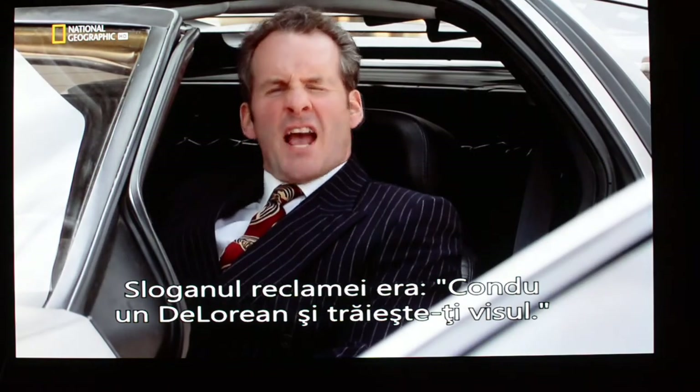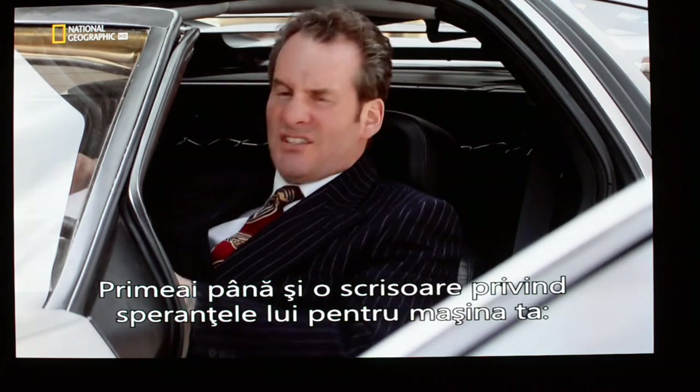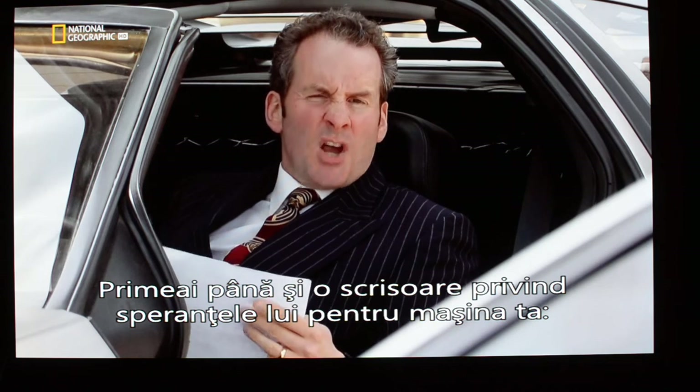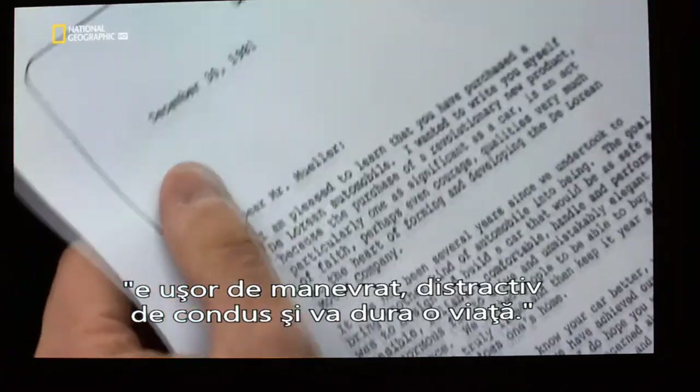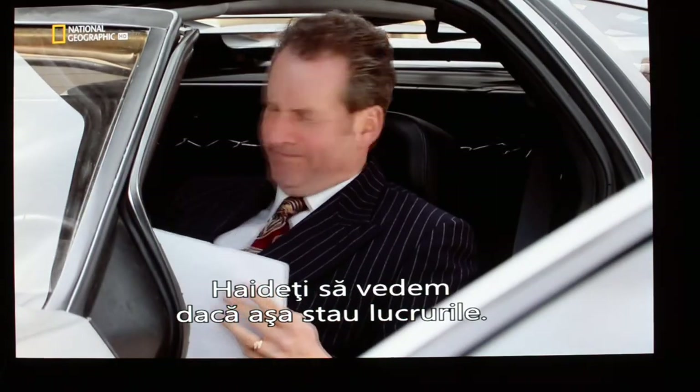The commercial said, 'Drive the DeLorean, live the dream today.' You even received a letter from him outlining his hopes for your car: handle well, be enormous fun to drive, last a lifetime. Well, let's see if it measures up, shall we?